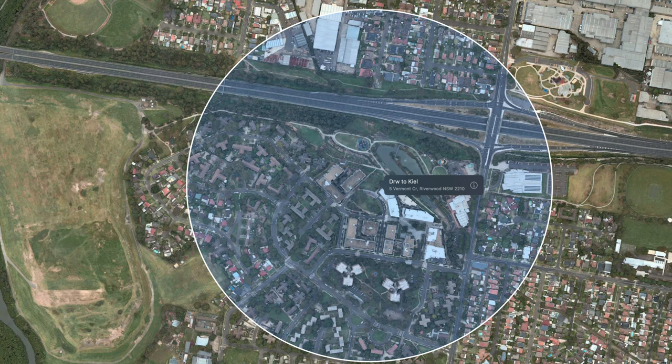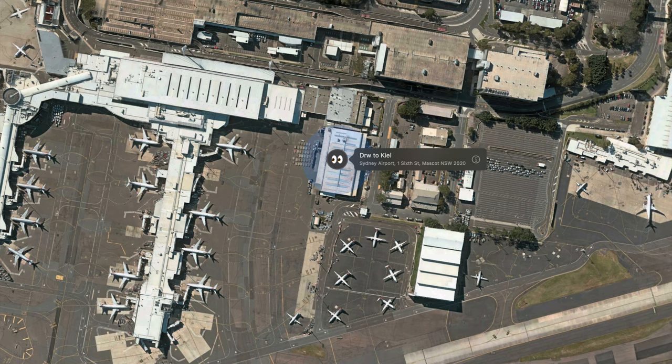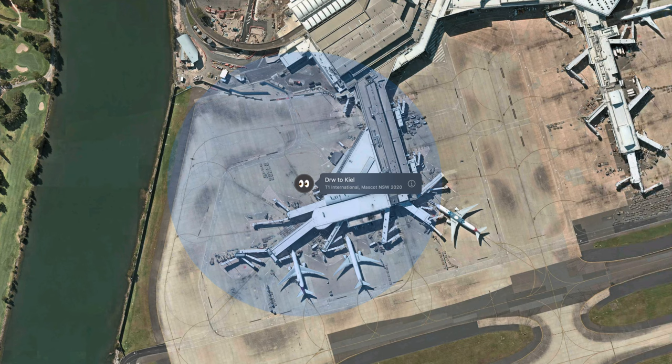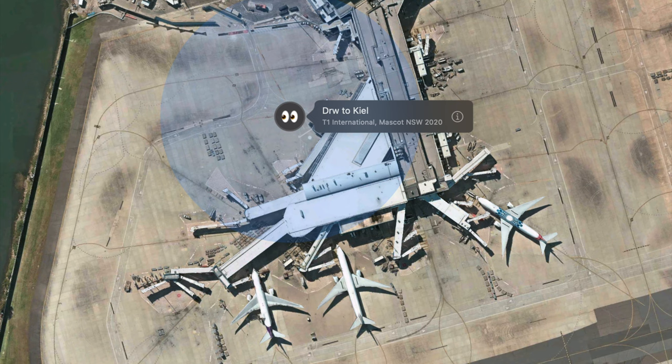We see the usual thing — it went to the customs post office and then to the airport. Now I'm getting a bit confused, because it went to Asiana Cargo. I've never seen that before. And then it went to that part of the international airport — it looked like gate 56. I could not figure out where it was going; it just didn't make any sense.